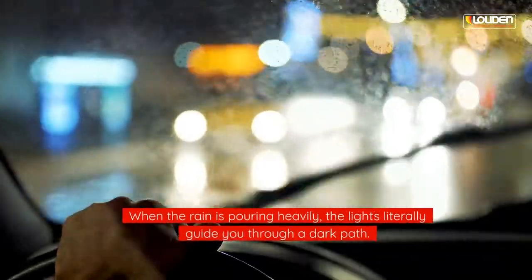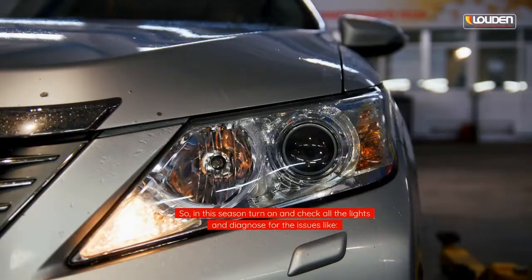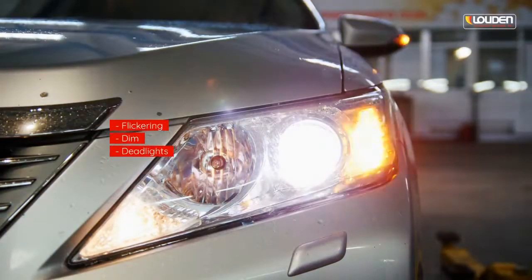Check up the lights. When the rain is pouring heavily, the lights literally guide you through a dark path. In this season, turn on and check all the lights and diagnose for issues like flickering, dim, or dead lights.